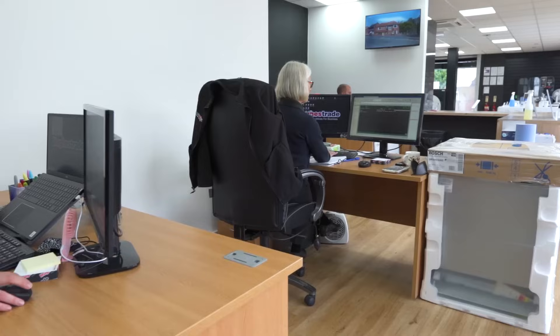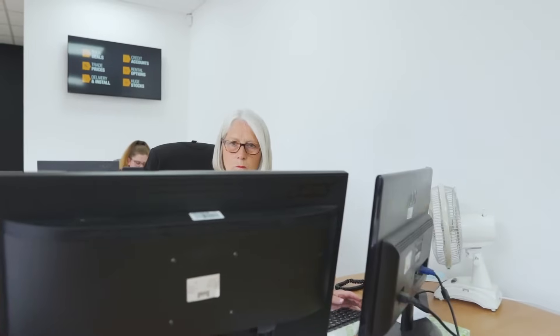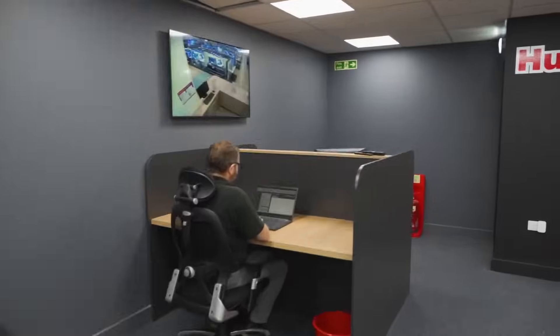In the trade department we supply lots of electrical products to a variety of businesses. They include national wholesalers, local authorities, businesses, the NHS, charities and local repair agents amongst many others.